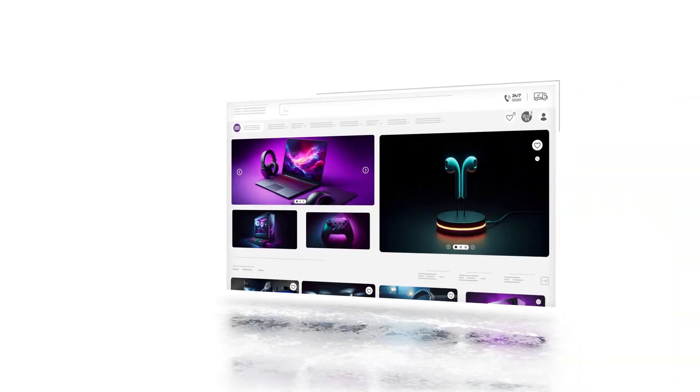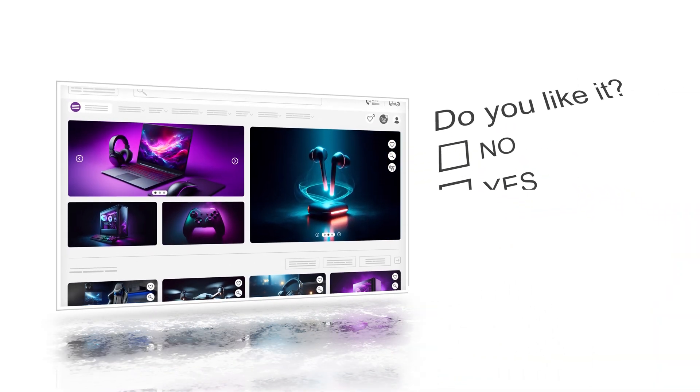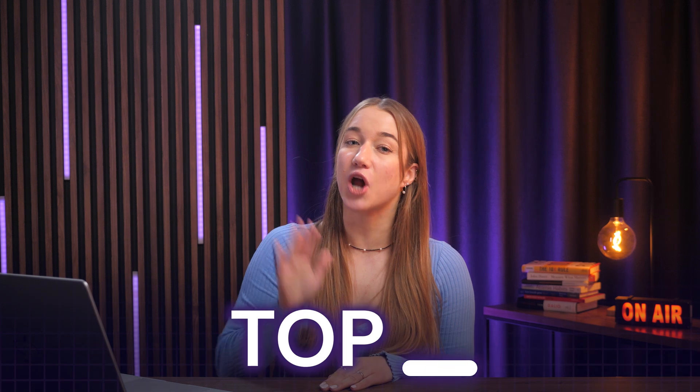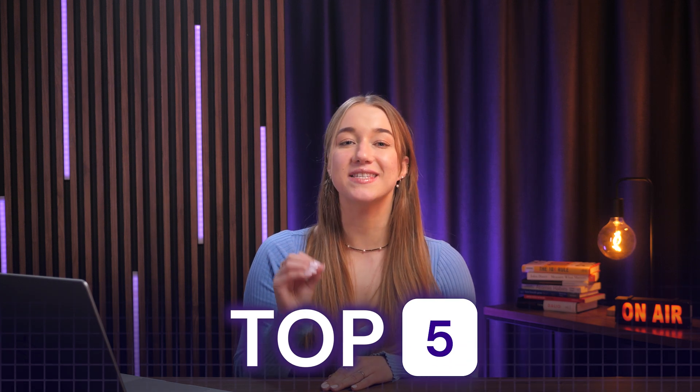Did you know that most people form an opinion about your website in just 50 milliseconds — faster than the blink of an eye? And in 2025, web design is evolving quicker than ever before. So if you really want to stand out from the crowd, you have to stay ahead of the curve. In this video, I'll share the top five web design trends that everyone should know about, and a few that you should probably be careful with.